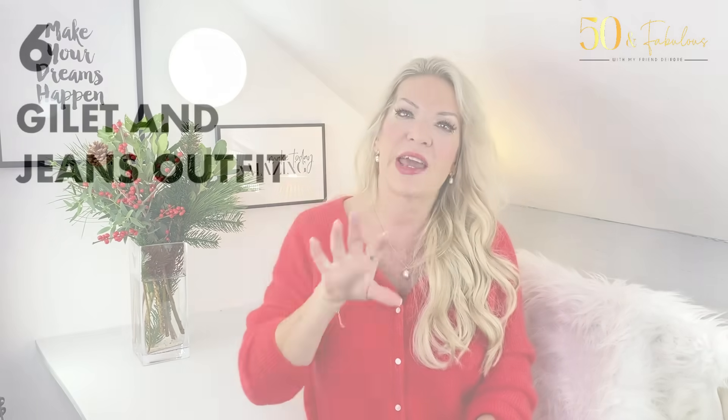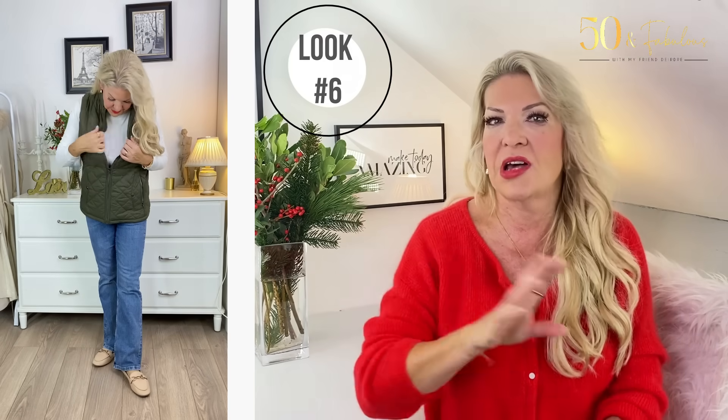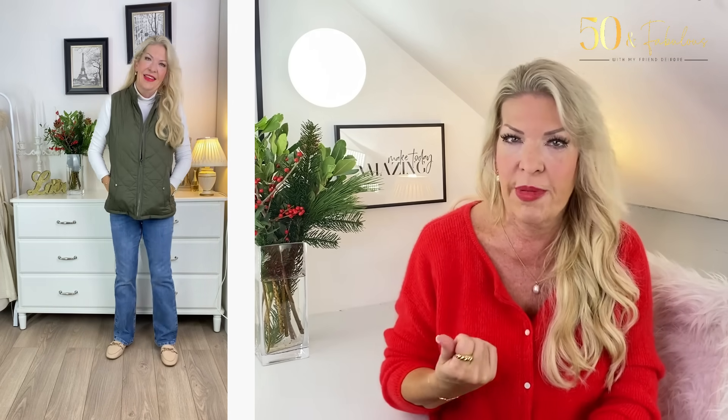My next outfit, which I love for its relaxed versatility, is a gilet and jeans combination. This combination looks almost as though I'm about to go for a walk in the countryside — I think it's the effect of the green gilet. Like all these outfits, you can just pop on a coat or jacket to go outside. The gilet was very economical from Amazon, paired here with my boot-cut jeans and a cream sweater.